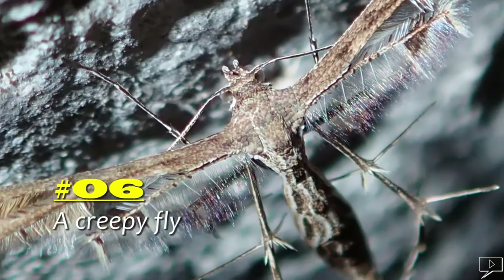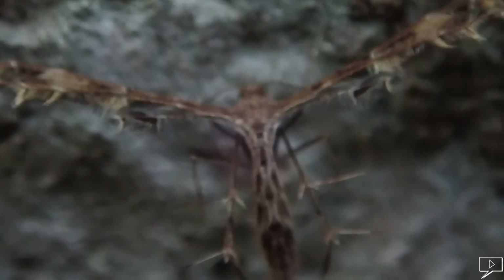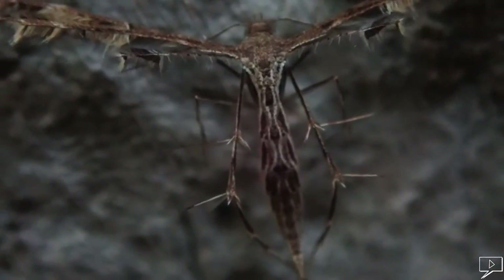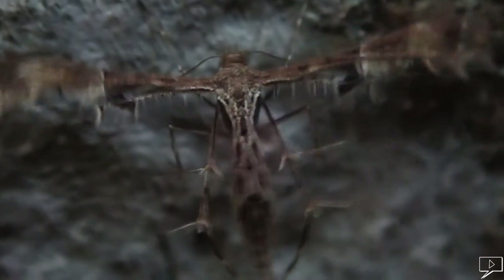Number six: a creepy fly. This creepy fly reminds me of the mythical creatures in the movies. If you know anything about it, please let me know in the comments.